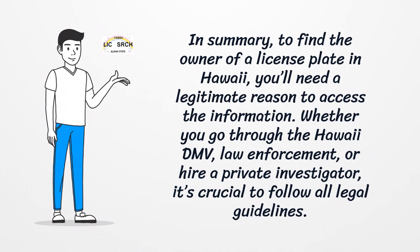In summary, to find the owner of a license plate in Hawaii, you'll need a legitimate reason to access the information. Whether you go through the Hawaii DMV, law enforcement, or hire a private investigator, it's crucial to follow all legal guidelines.